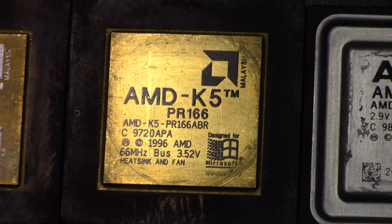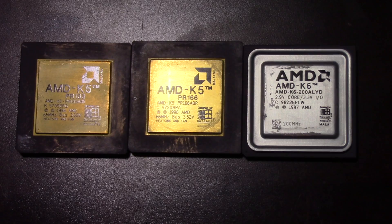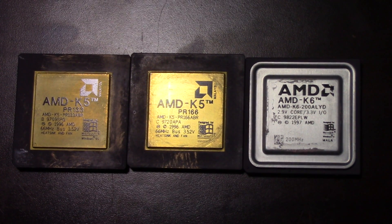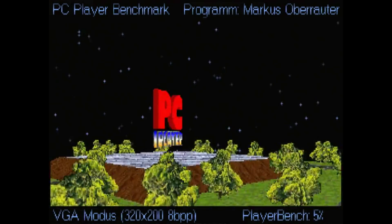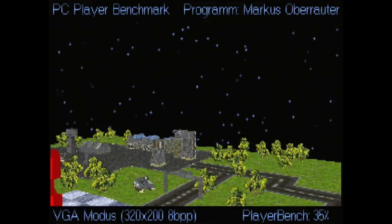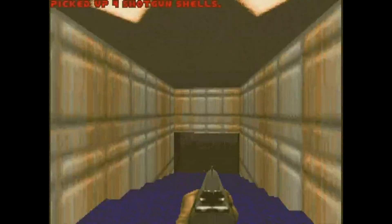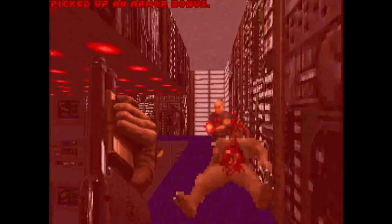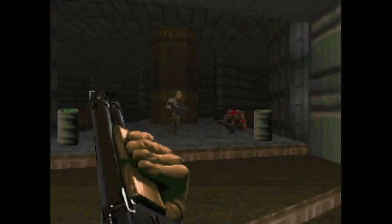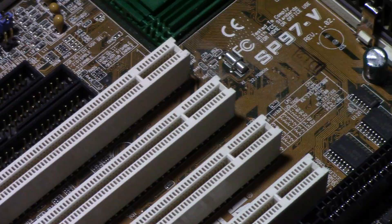I will be comparing the K5's PR performance rating to the K6's actual clock speed. Then I'll switch gears and take a look at the actual clock-for-clock comparison between K5 and K6 to see which one has more performance per clock. While these tests will be the usual slew of DOS benchmarks, they should still provide somewhat representative numbers compared to what they would do in Windows. I do plan to do a Windows face-off at some point. I predict the results will still be similar to DOS, though it could be different — I could be wrong.